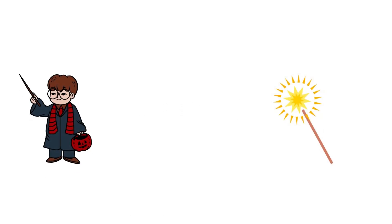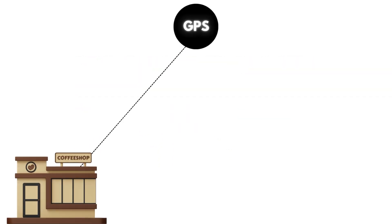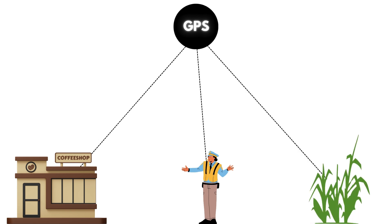All right folks, let's talk GPS. No wizardry, no magic, just good ol' science at work. It's what guides you to the nearest coffee shop, helps you avoid traffic, and sometimes ends up taking you through a cornfield. Let's dive into how it really works.